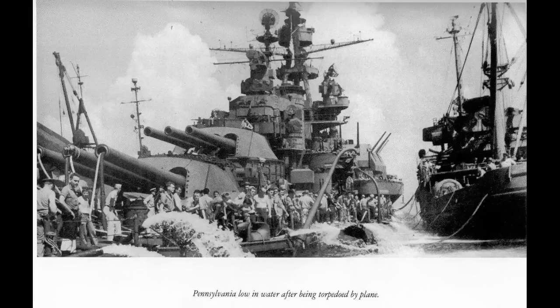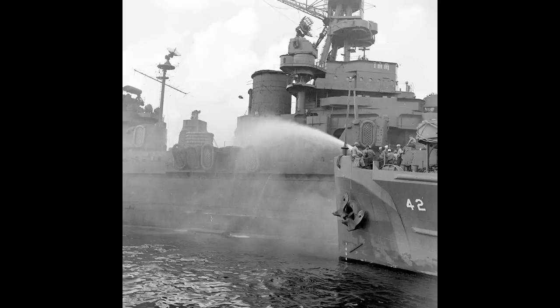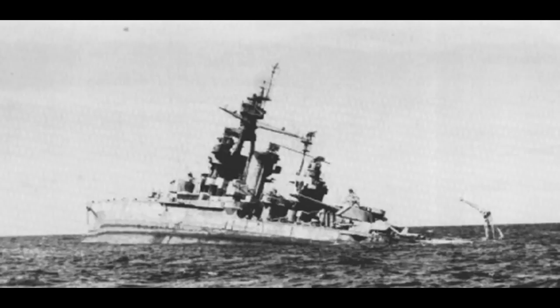Couple this with having one of her shafts run wild under sail, necessitating it being cut loose and dropped to the bottom of the sea, and she wasn't in the greatest shape going into the Crossroads tests. And yet, Pennsylvania is probably the battleship that came out of the tests with the least outward damage. Abel did minimal damage to her upper works, and Baker did negligible to minor physical damage. The end result is that she was at no risk of sinking, although she was heavily contaminated and radioactive — so much so that she wasn't even towed to Pearl Harbor.